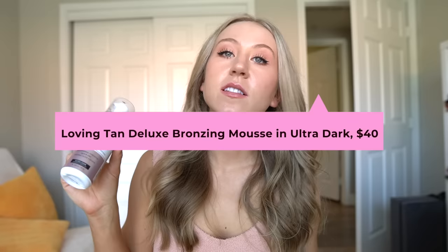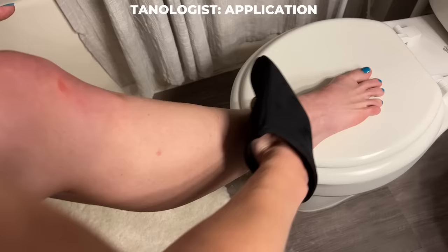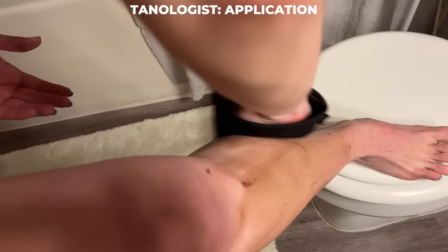Next, we have Loving Tan — the Deluxe Bronzing Mousse in Ultra Dark. They also have an Express version that sets in one to two hours, but this one you have to leave on for six or more hours, so it's generally an overnight tan for me. Here's the Tanologist up close — it is a true brown self-tan, so when you apply it, it actually just makes you look tan. You can find Loving Tan at Ulta, their own website, and Amazon. It's definitely in the higher end price point — $40 for one tube, and you get less actual tanning liquid than the Tanologist. The Tanologist is 200 milliliters for $20, and the Loving Tan is $40 for 120 milliliters, so by weight that makes it even more expensive.